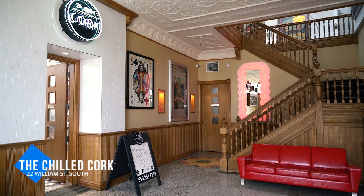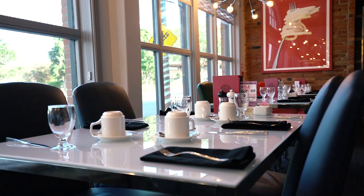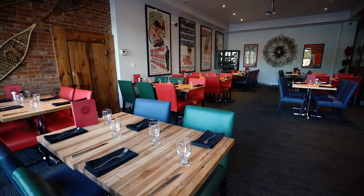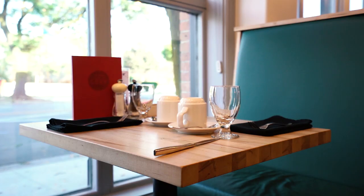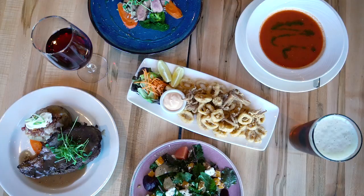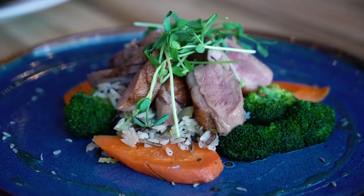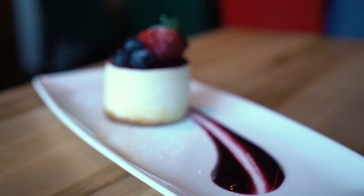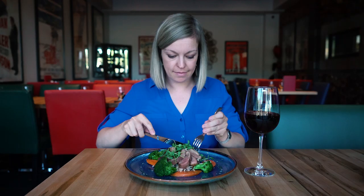For dinner, make your way back to the Retro Suites Hotel and grab a table at the Chilled Cork. Taking decor inspiration from the eclectic nature of the hotel, the Chilled Cork serves up culinary favourites with a modern twist in a diner-inspired setting. Their rotating seasonal menus highlight locally sourced ingredients and all dishes are made in-house from scratch, including their incredible desserts. The service is exceptional and the food will leave you wanting more.